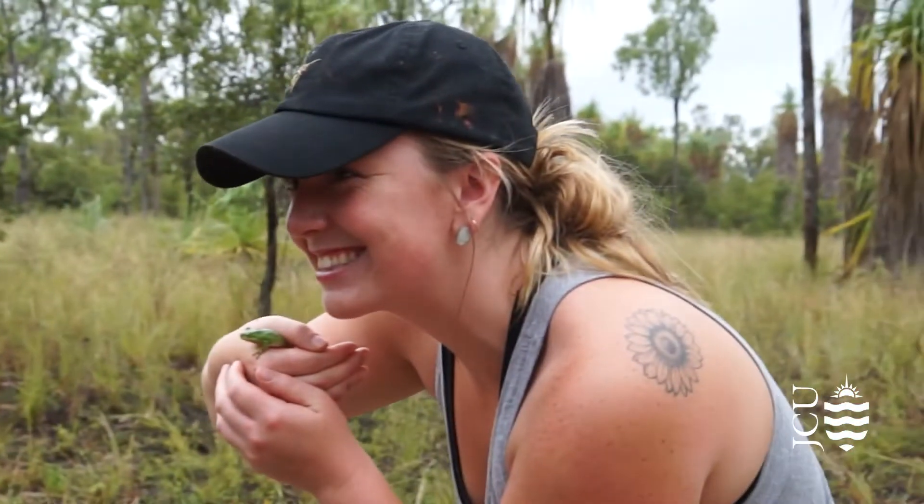I really loved nature since I was young and I really knew I wanted to do something with animals. I didn't know what it was, I didn't know how I was going to get there, but I knew I wanted something like that. I did my full degree here — a Bachelor of Science majoring in Zoology and Ecology.